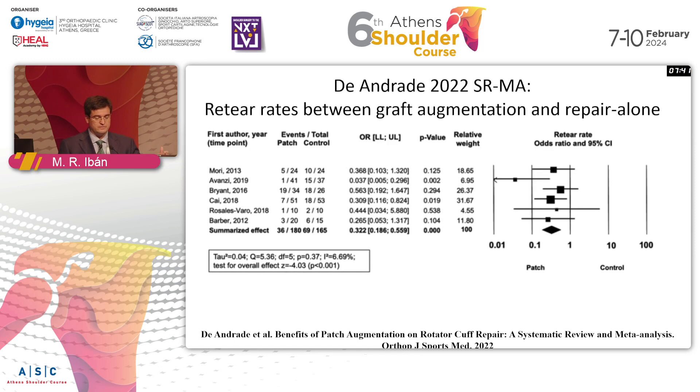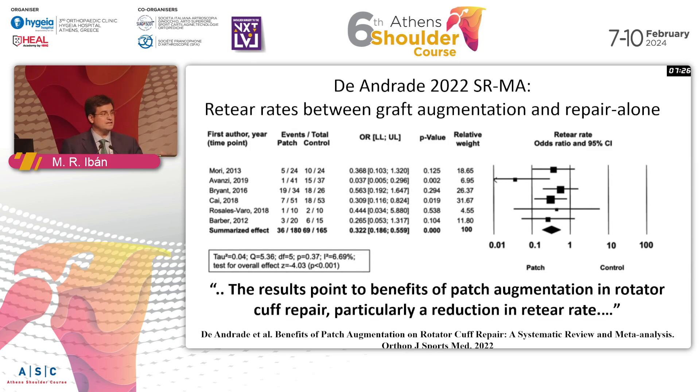In 2022, Andrade included a couple of newer studies, including from Dr. Avanzi, and they did find that if you look at retear rates compared to a control group with standard repair techniques, you will get a benefit — a reduction in retear rate. But what these two authors found is that if you look at clinical outcomes, it is very difficult to find clear differences, and more studies were still needed.